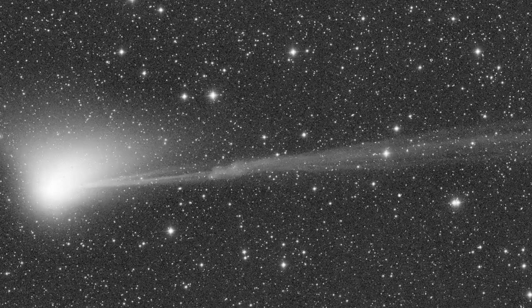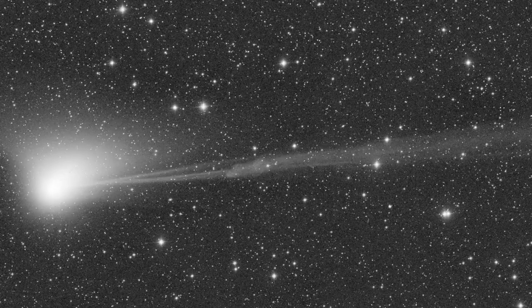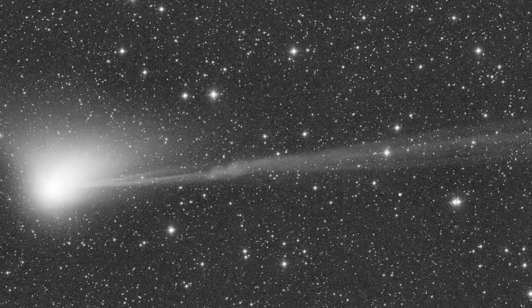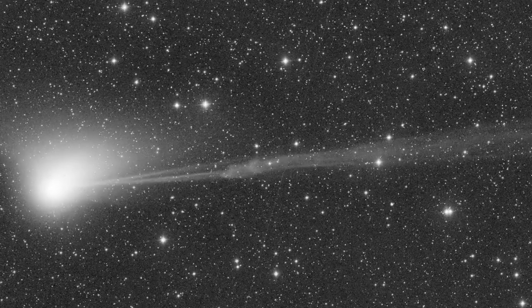Fortunately, a comet's tail is made predominantly of gas, which streams off the comet's icy body as ultraviolet solar radiation passes over it. So the sun will help to quickly replace the very tail that it snipped off, as the comet continues to hang around the inner solar system.